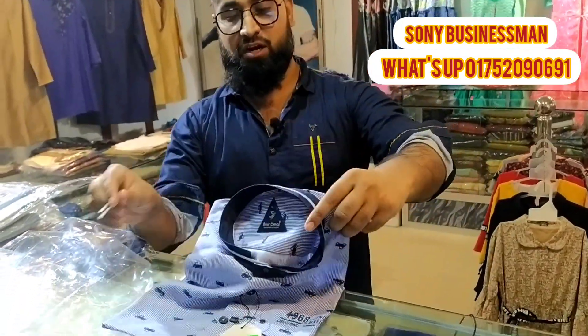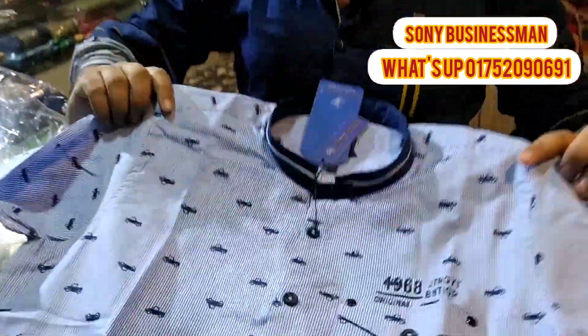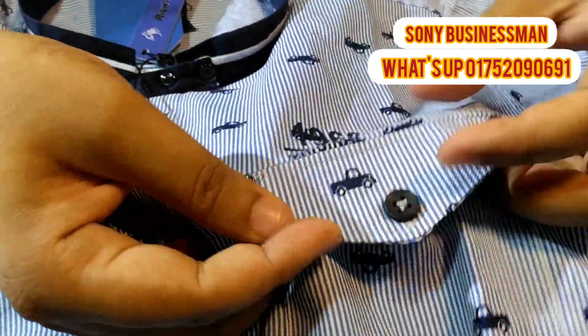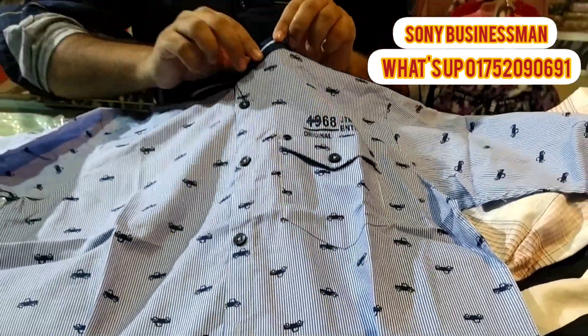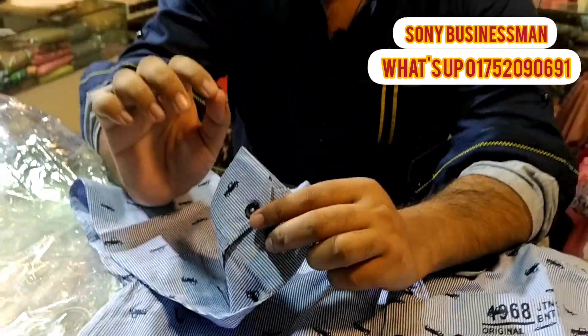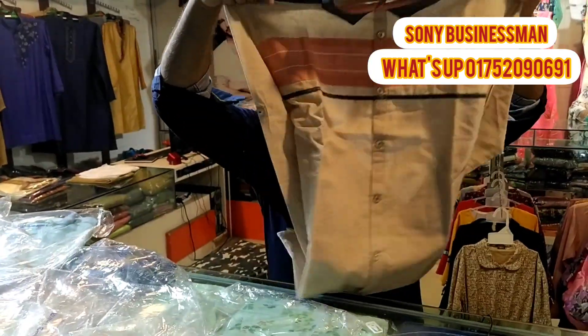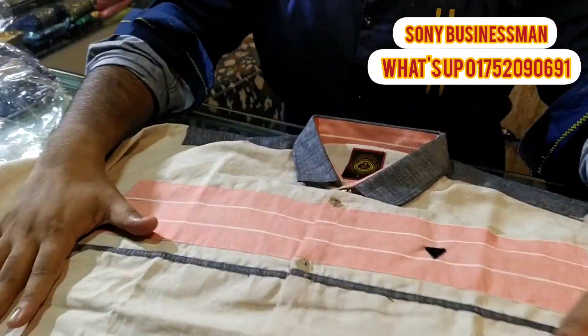This is a brand color, this is a very beautiful product. This is a very beautiful color and a very beautiful design.